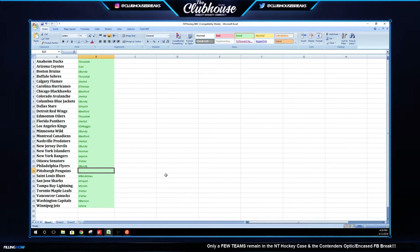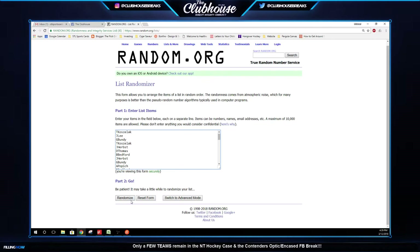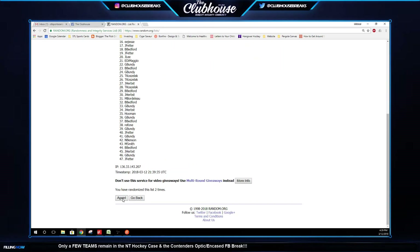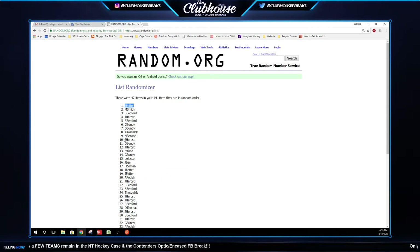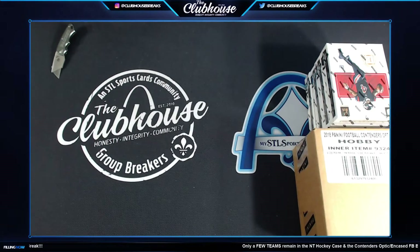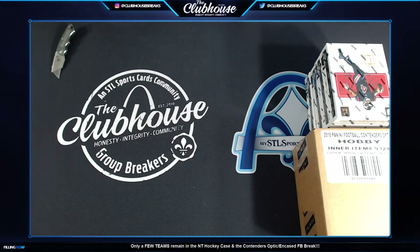We're going to random it for the Penguins. If you have three or more teams, guys, your entries are doubled for Pittsburgh. Here we go three times — one, two, three. Jay Fetter, you got him three times. Pittsburgh. We have three times.